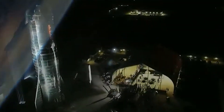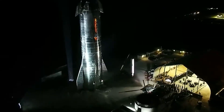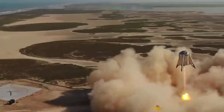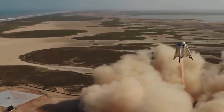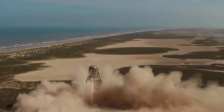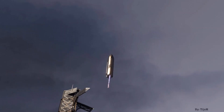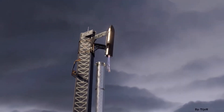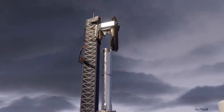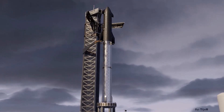SpaceX has begun preparing its Starbase launch tower for the installation of a pair of giant arms designed to lift, stack and even catch Starships and Super Heavy boosters out of mid-air. Deemed Mechazilla by CEO Elon Musk, assembly of the first of the structure's three main arms began in earnest in June 2021. The quick disconnect arm, designed to fuel Starship and stabilize Super Heavy during stacking, was installed on August 29th, followed by the addition of a claw-like appendage meant to grab onto boosters about a month later.